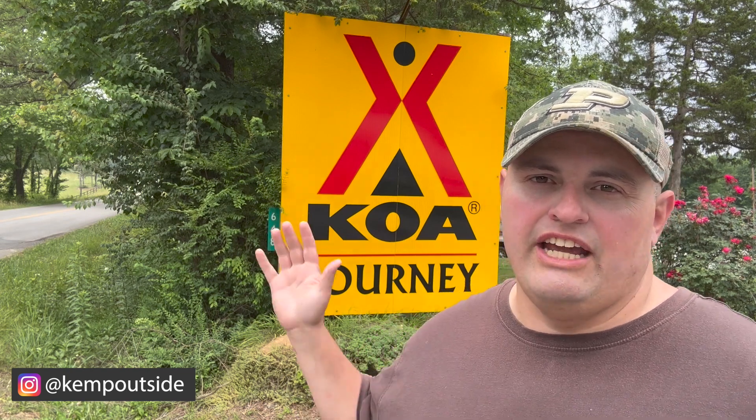Hey guys, I'm Kevin with Kemp Outside, your inside source for all things outside. We are on our 2023 summer trip — it's just Barb and I. On our way up to Ohio, we decided to stop at the Chattanooga North Cleveland KOA. This is my first time staying at a KOA. I normally stay at state parks, so I don't know if I'm going to like it. Let's go check this place out and see what it's like.